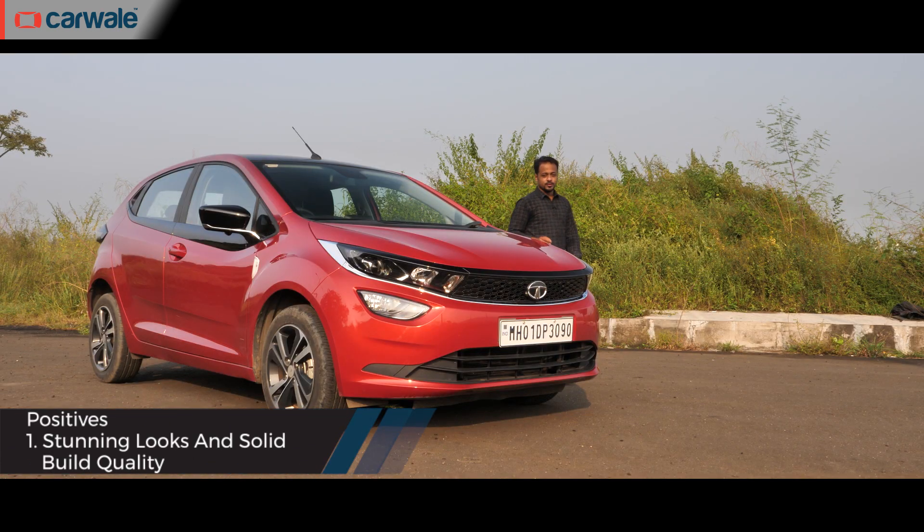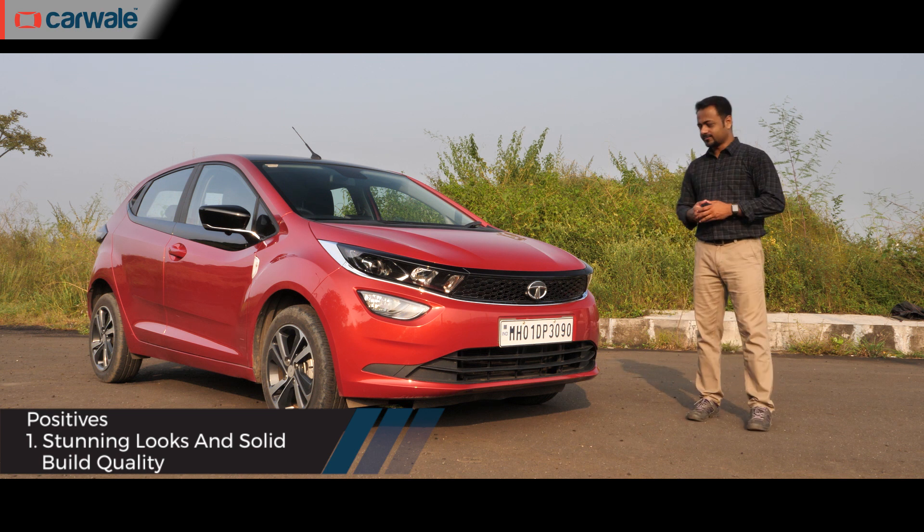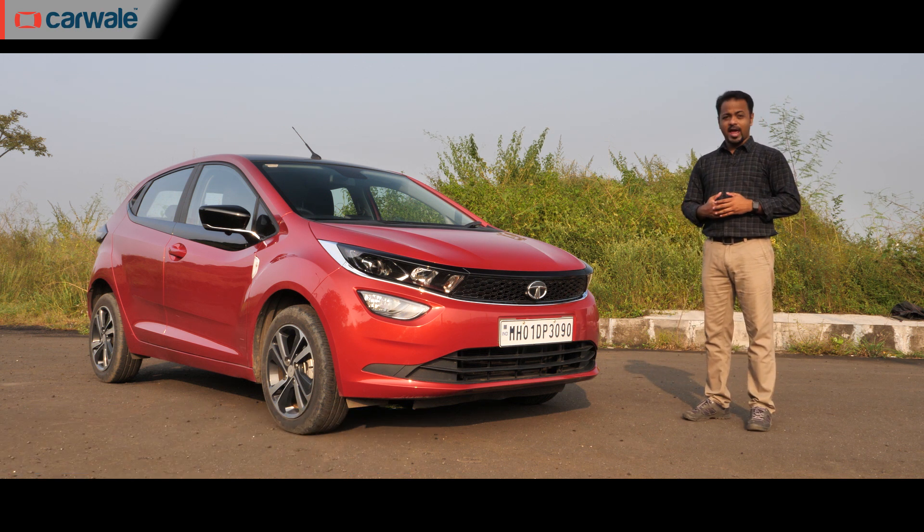The Altroz looks good and there are no two ways about it. It's a beautifully designed car. People still give it a second look and with a smile on their face — that's quite a compliment for Tata Motors.